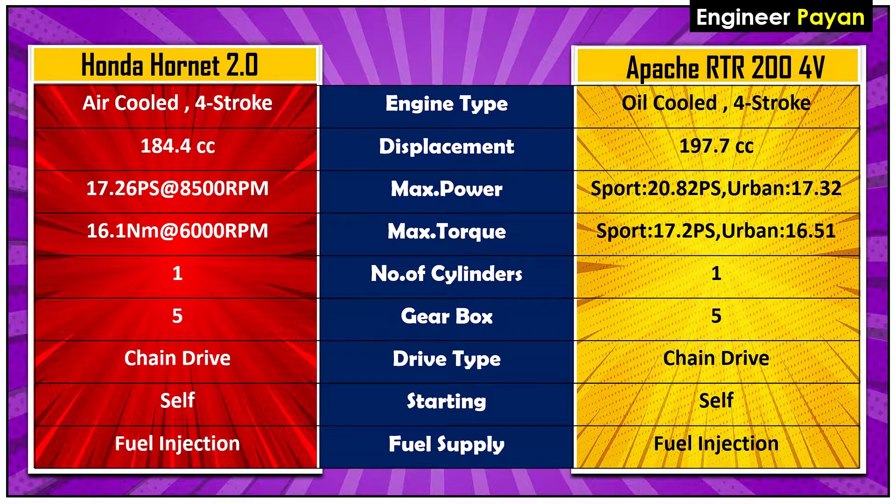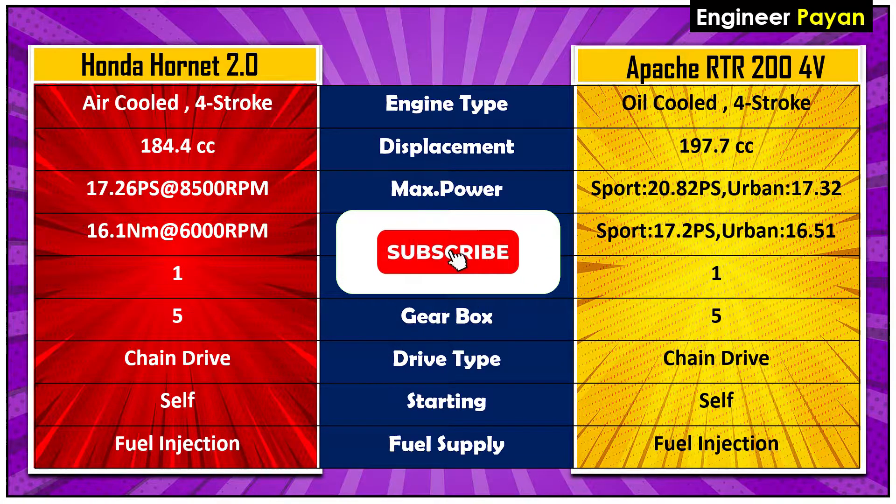Next, let's talk about the engine. The Hornet engine is compared to the RTR204V. For displacement, the RTR is 200cc and the Hornet is 180cc.